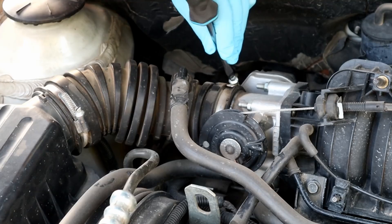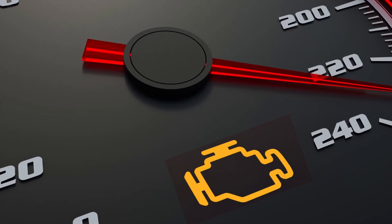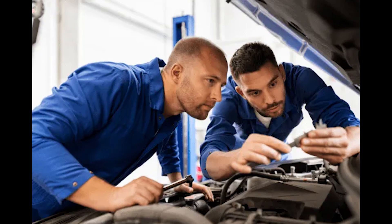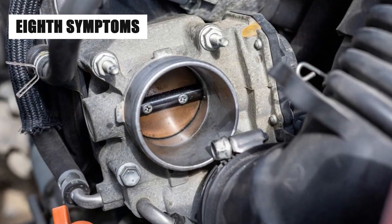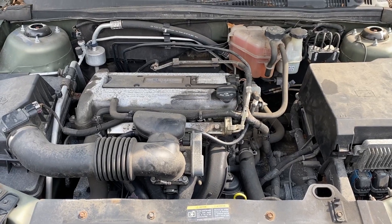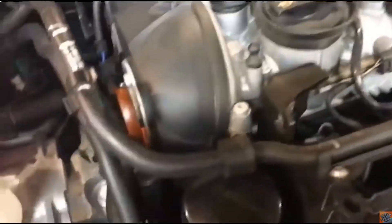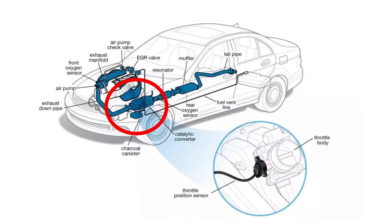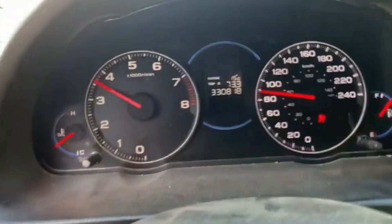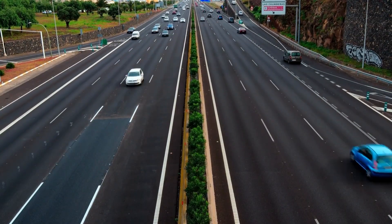The seventh symptom of a bad throttle position sensor is the check engine light flashing. When the TPS fails, the ECU may detect the problem and trigger the check engine light. While this light can indicate a range of issues, it's a clear warning to get your car checked out. The eighth sign is bucking and jerking — when the TPS sends inconsistent signals, it can cause the car to surge forward or suddenly lose power, resulting in a jerky, rough, and unpredictable ride.